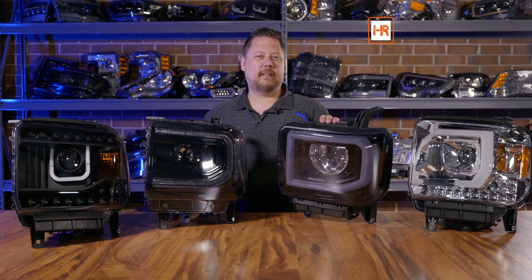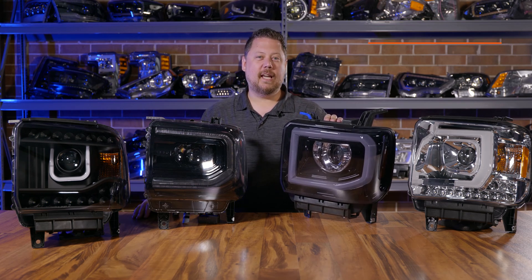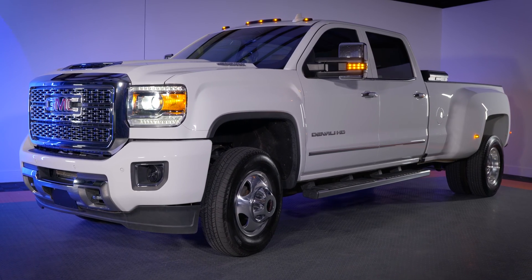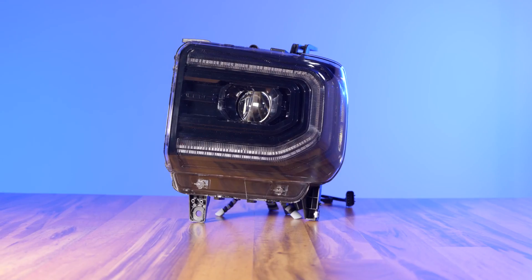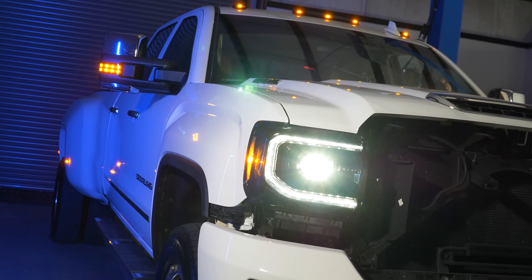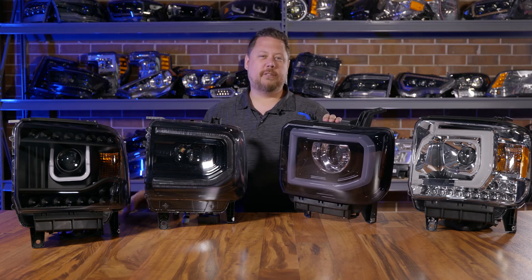Which headlight housings are the best for your GMC Sierra? If you've got a 14 to 15 Sierra 1500 or a 15 to 19 2500 HD, you're probably seeing a ton of different headlight options out there for your truck. In this video we've got four of the most popular aftermarket headlights for the Sierra and we're going to compare them all — the features, the brightness, the style — and compare them against the OEM headlights so you can decide for yourself.